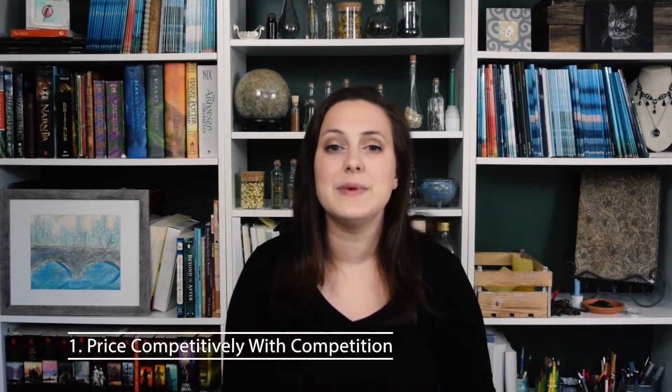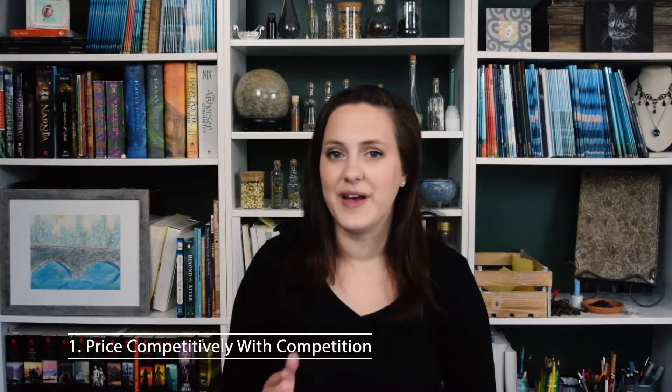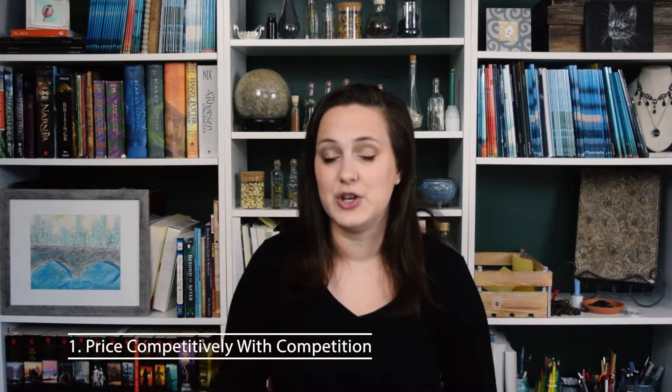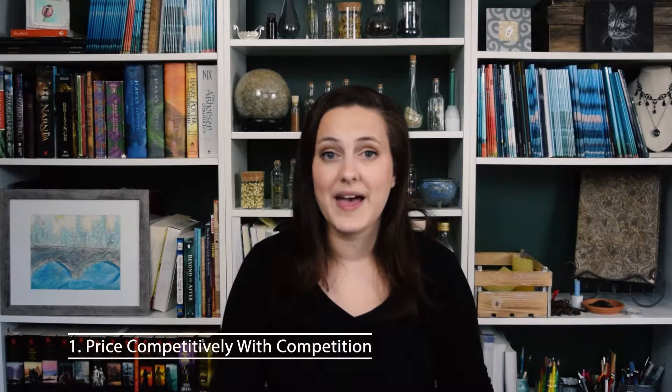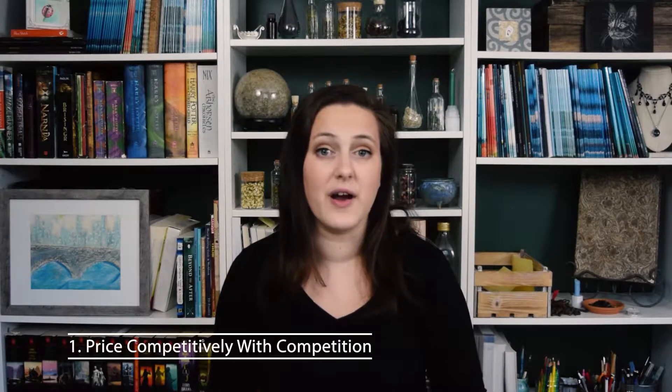Today I'm going to be talking about how to price your book to make money. One of the biggest questions I get asked is how do you know what price to list at? There are a bunch of different things you need to consider. The first is you want to make sure your book is in the general range as other books in your genre — so your paperback should be priced similarly to other paperbacks, your hardcover to other hardcovers, and if you're writing a novel, priced the same as other novels.